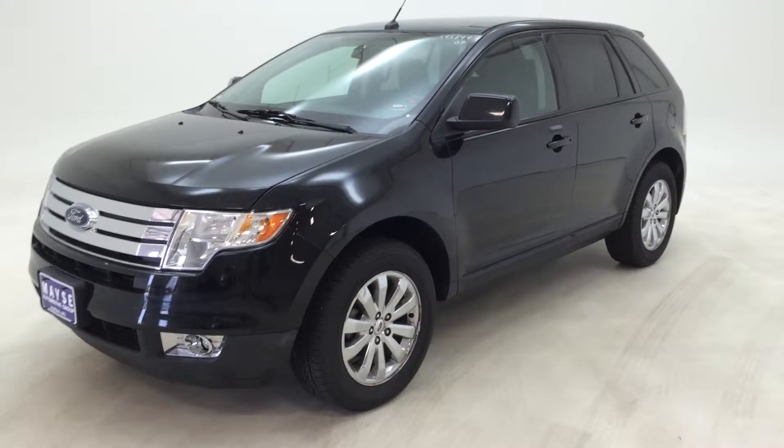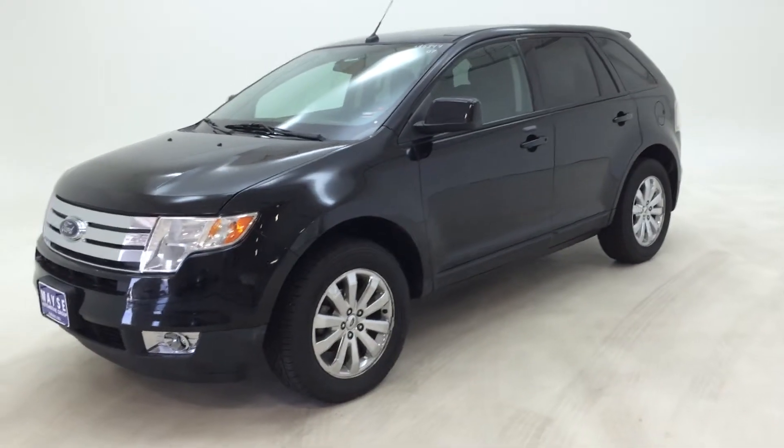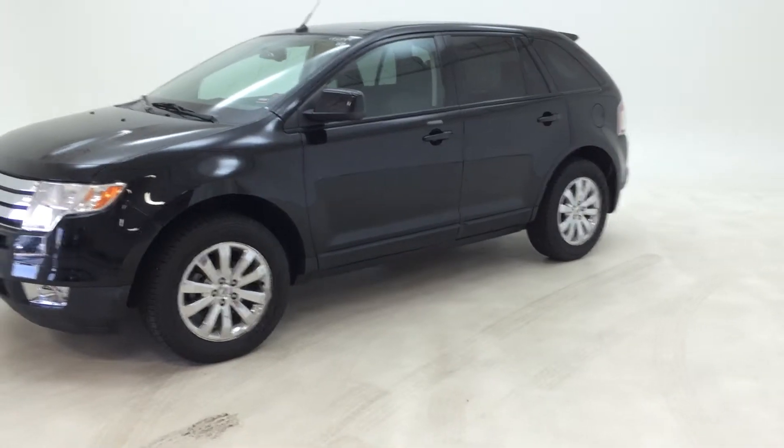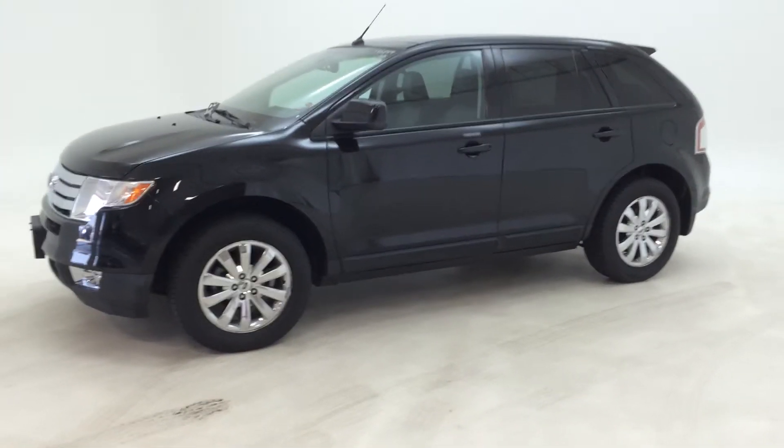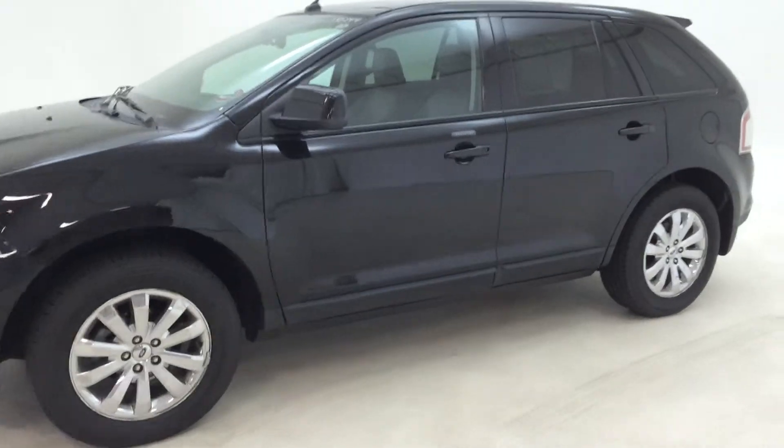Hi, this is Matt Mollica of Mays Automotive Group, showing you our 2007 Ford Edge SEL Plus, including leather and moonroof, and alloy wheels.